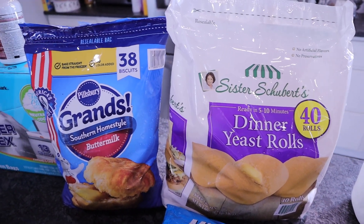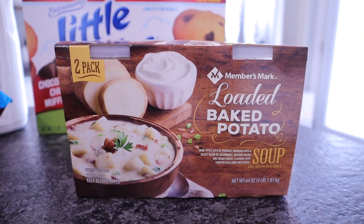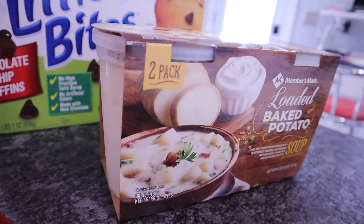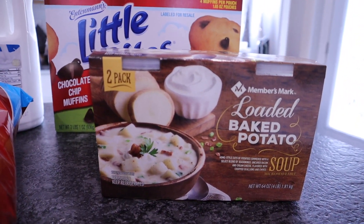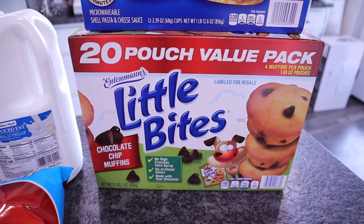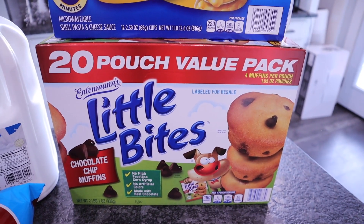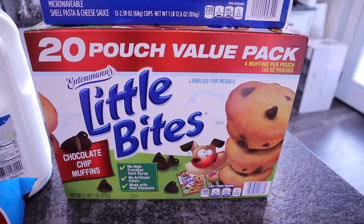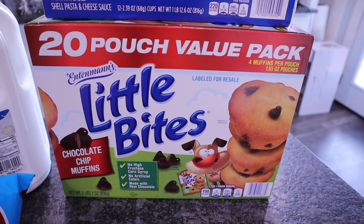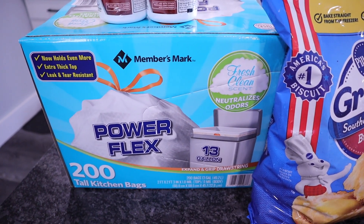The Sister Schubert's rolls were $7.48 and the Pillsbury biscuits were $6.48 — great to have on hand during the holidays. My mom asked me to pick up the Members Mark loaded baked potato soup — two containers for $6.88. Also grabbed the Entenmann's Little Bites 20-pouch value pack, individual packages of four chocolate chip muffins each, for around $9.50. Briley likes to pack these in her lunch.